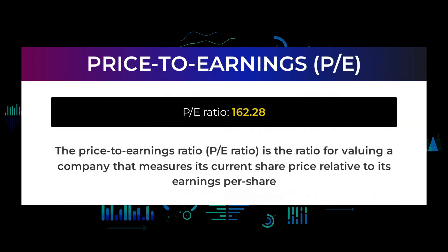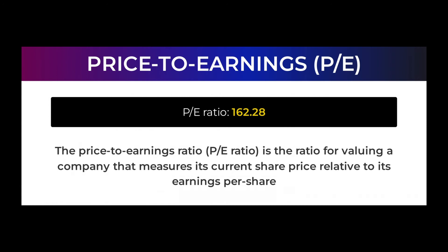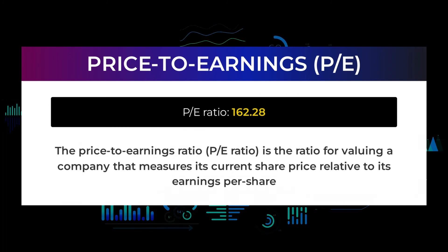Let us have a look at some fundamental data before we tell you some possible good trading levels for Tesla. The price-to-earnings ratio (PE ratio) is the ratio for valuing a company that measures its current share price relative to its per-share earnings. Tesla currently has a price-earnings ratio of 162.28. This is an extremely high price-to-earnings ratio and could mean that the company's stock is overvalued. These kinds of ratios are typical for tech companies or companies that have extreme market potential. The next upcoming earnings report for Q1 2022 is expected to be released April 25, 2022.